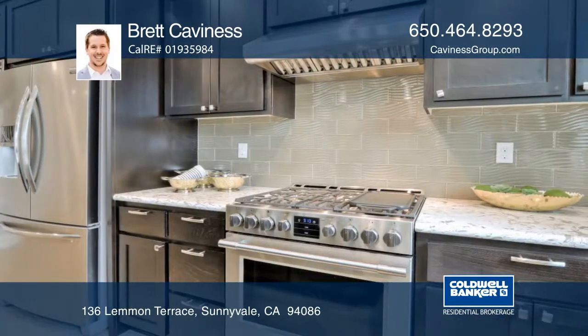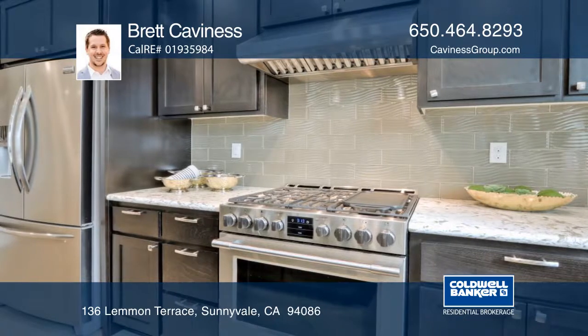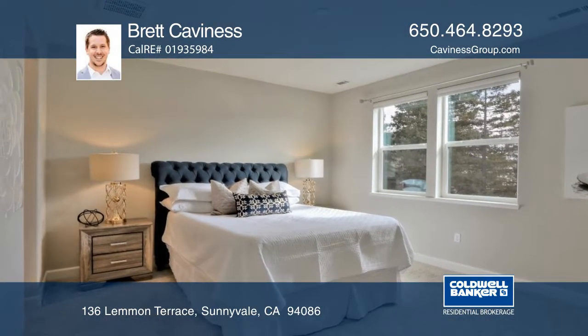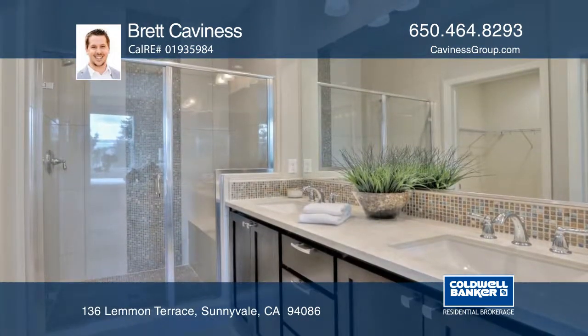Enjoy custom finishes including hardwood floors, granite countertops, and a six-burner gas stove. The master bath has a walk-in shower with floor-to-ceiling tile and a dual vanity.